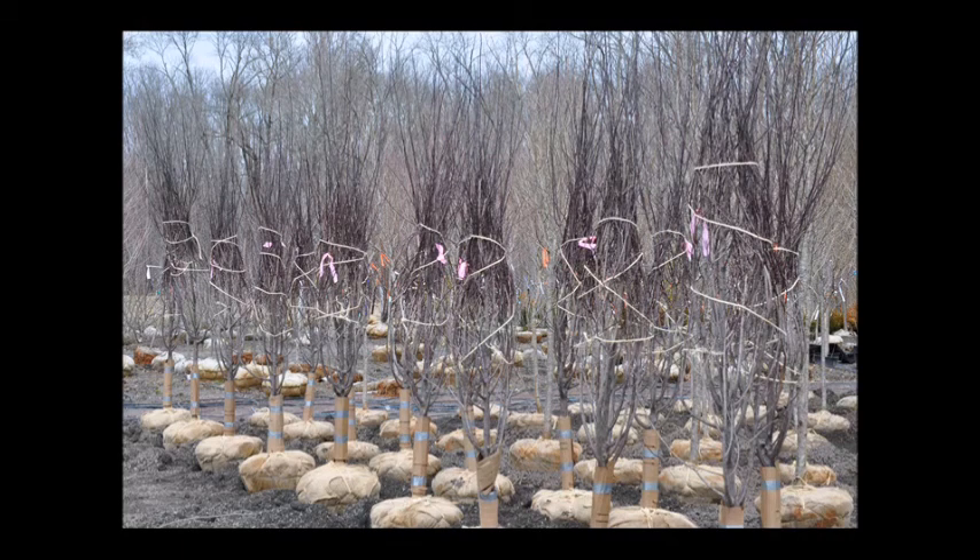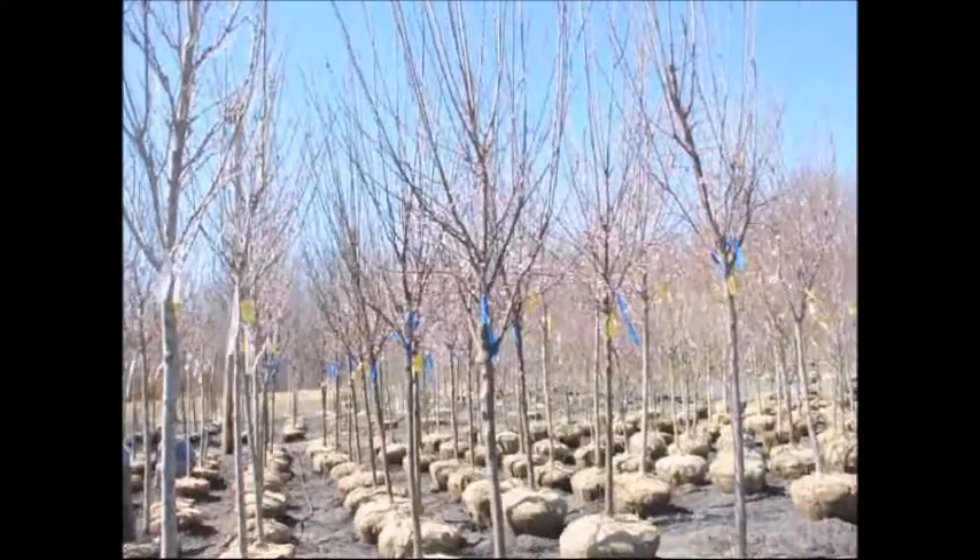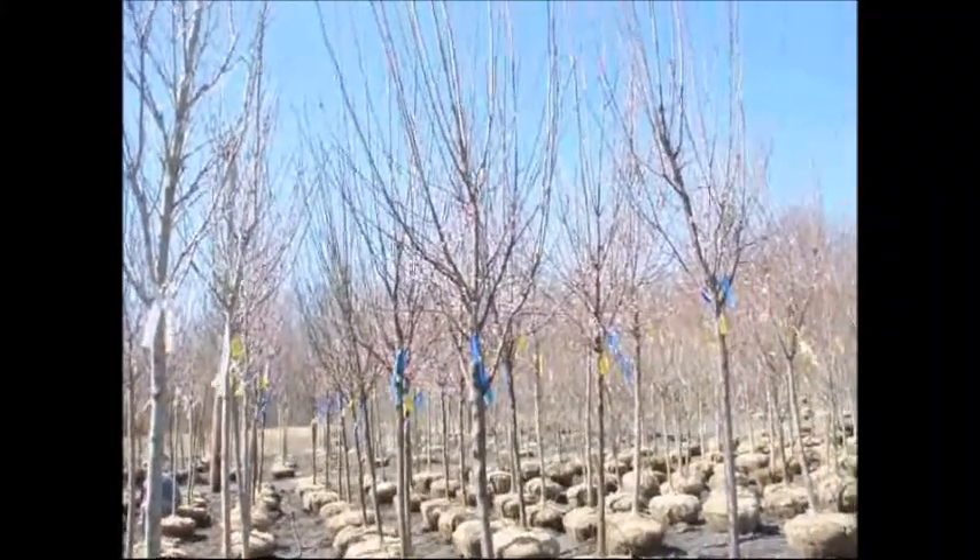We grow these balled and burlapped and we also have some in pots, but the best way to buy the plum is a balled and burlap tree, which we sell in Fountainville, PA, Lenore, North Carolina, and McMinnville, Tennessee.